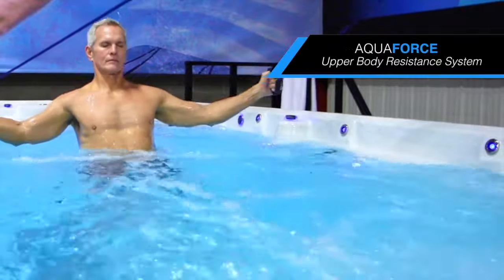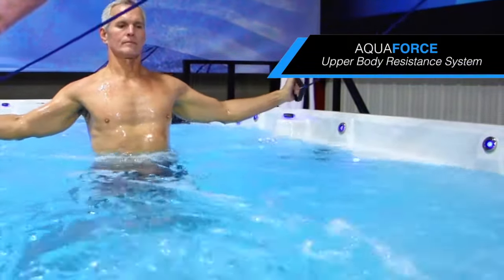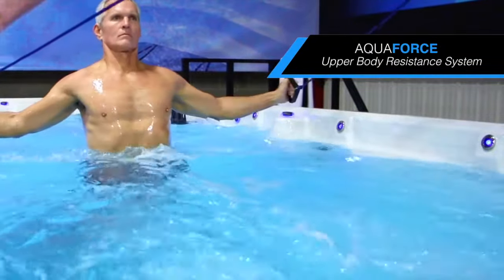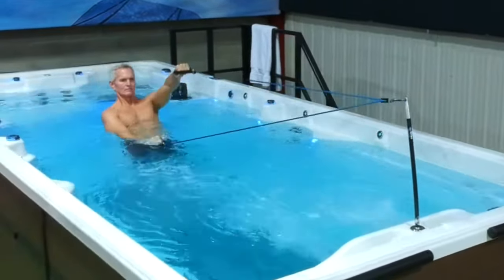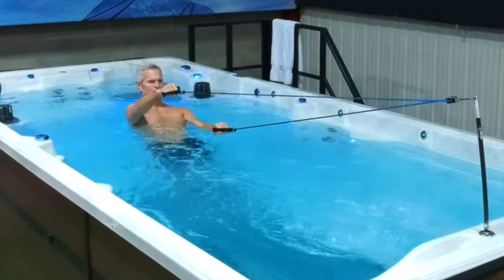The unique PDC AquaForce resistance pulley system offers a range of exercise movements targeting upper body and core muscles. Simply snap into the stainless grommet receiver face forward or backward, and pull above or below the water for added resistance for a full spectrum of exercise moves. Fun and effective, the AquaForce is standard on Vitality Fitness spas and optional on other series.